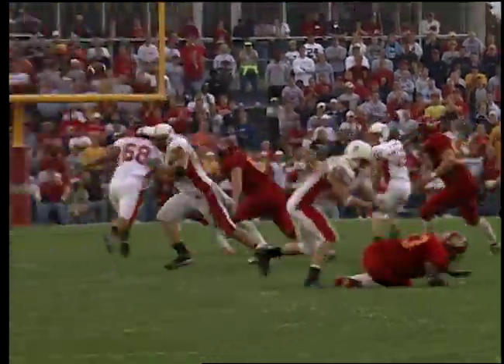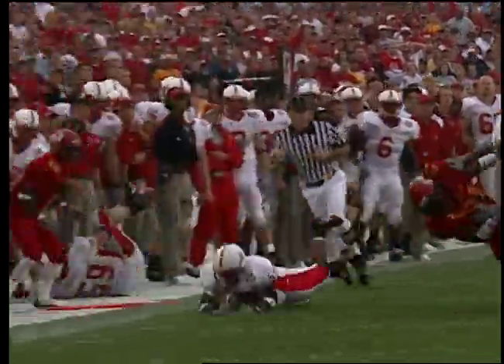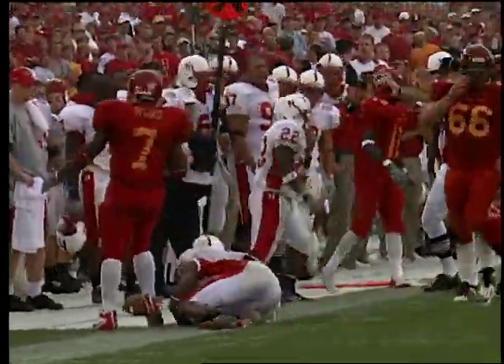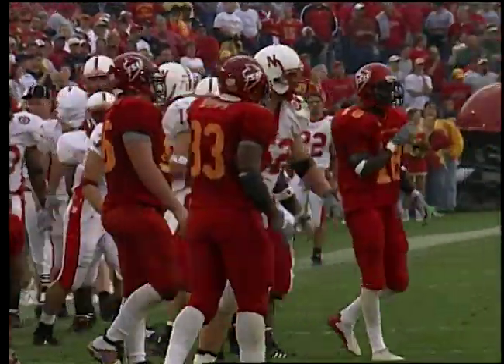On third and 11, stunt sets up the screen — Corey Ross has it. 50, 45, 40, first down, 35 — and out of bounds! Inside the Cyclone 35 at the 34. I gotta tell you guys — Corey Ross!